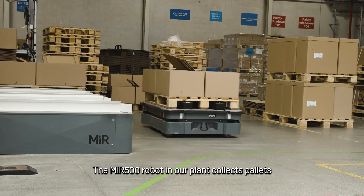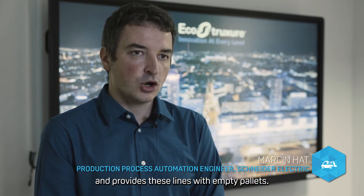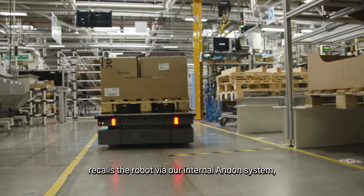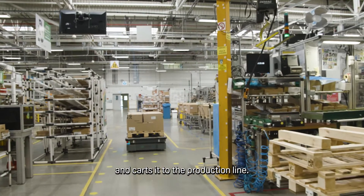The MIR-500 robot in our plant collects pallets with ready products from 8 production lines and provides these lines with empty pallets. The operator, upon completion of a pallet operation, recalls the robot via our internal Andon system. The robot then collects a pallet prepared by a warehouse employee and carts it to the production line.